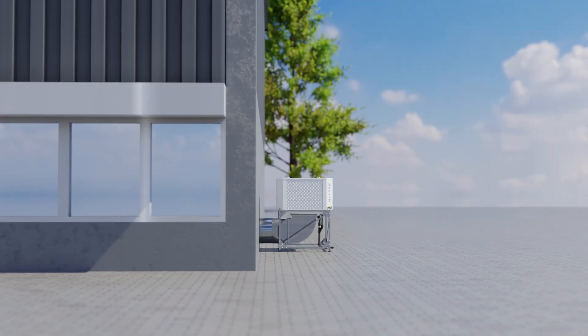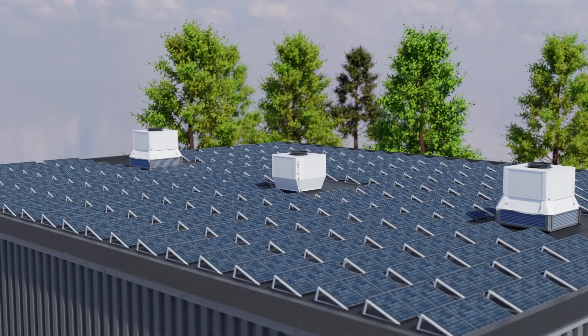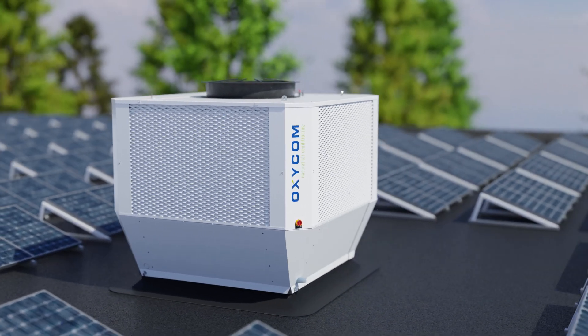Looking for a sustainable climate solution for your factory? We are Oxycom, your go-to expert when it comes to sustainable climate control.